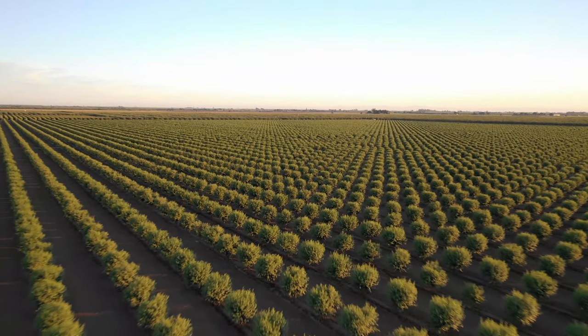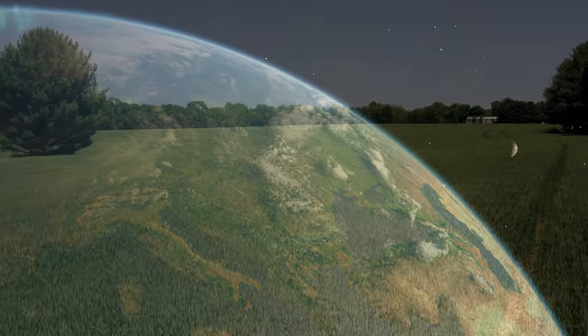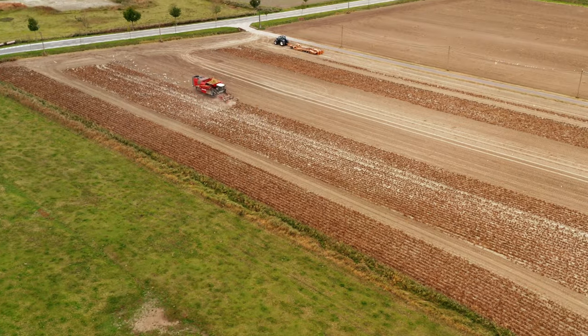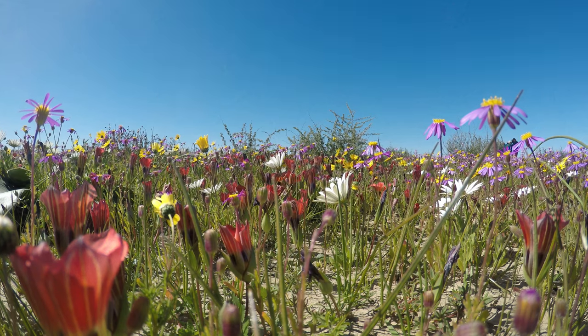Globally, agriculture takes up over 35% of the terrestrial surface of the globe and is a huge driver of biodiversity loss. So everything we do to clear land and grow food has consequences for biodiversity. But we often forget about the fact that agricultural landscapes can also be really important places for biodiversity.